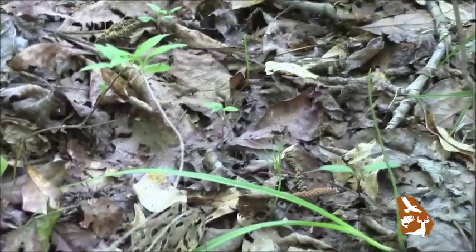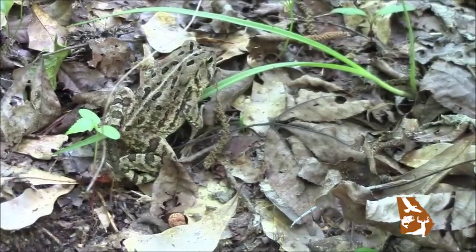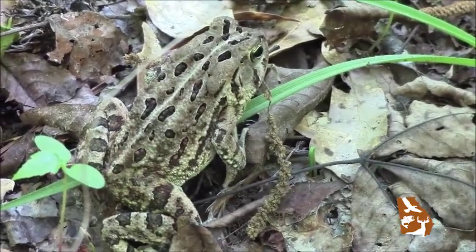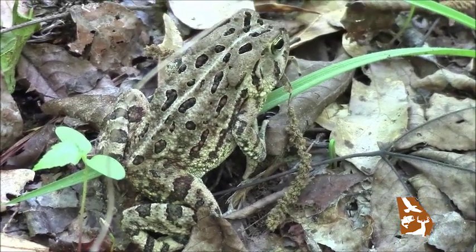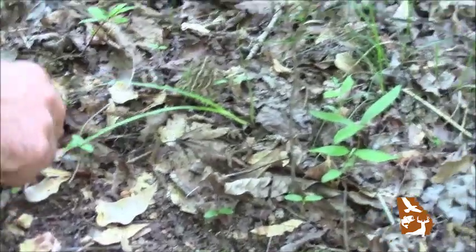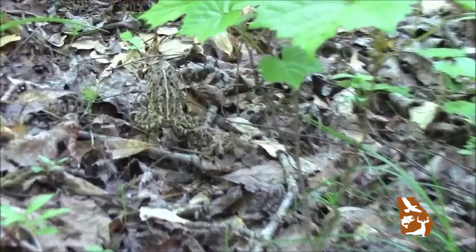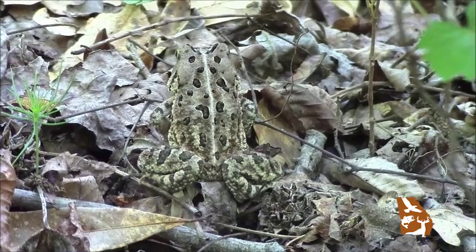Toads also have shorter, stockier legs and a little more squat-shaped bodies than frogs do. Frogs tend to be generally lean and lithe and athletic looking with long jumping legs. Toads tend to take shorter hops when they jump — a frog that same size would have jumped several feet in one bound.